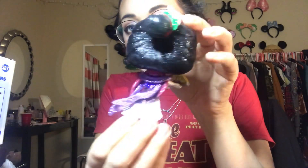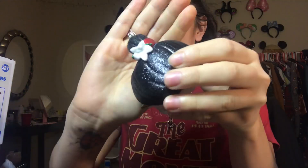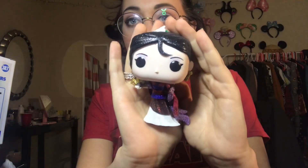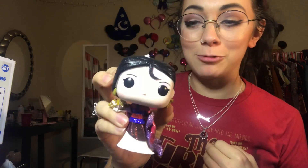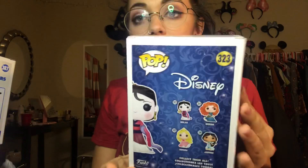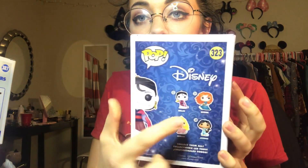Next up I got this beautiful lady — the diamond collection Hot Topic exclusive Mulan. She is completely glittered out, super gorgeous. She has the flower in her hair, she's holding a fan, and everything looks super detailed and beautiful. I love the diamond collection. Melissa — Lady Funko — actually gave me this one, so thank you so much. If you guys haven't checked her out, please check out Lady Funko; I will link her channel below.